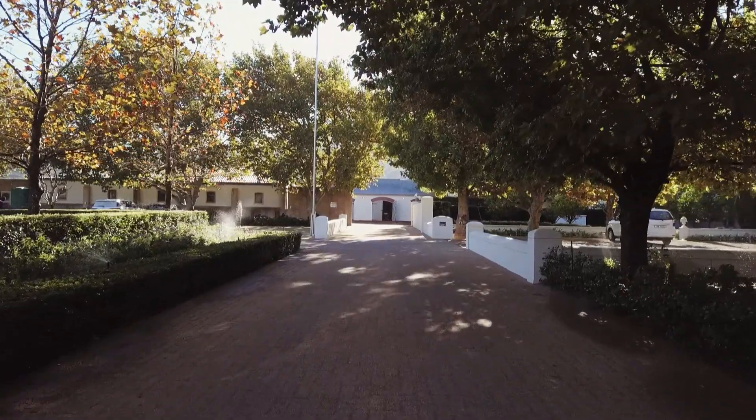Hi, my name is Martin Smith and I'm the winemaker and owner of Passerine, and today we're going to taste the Brite.